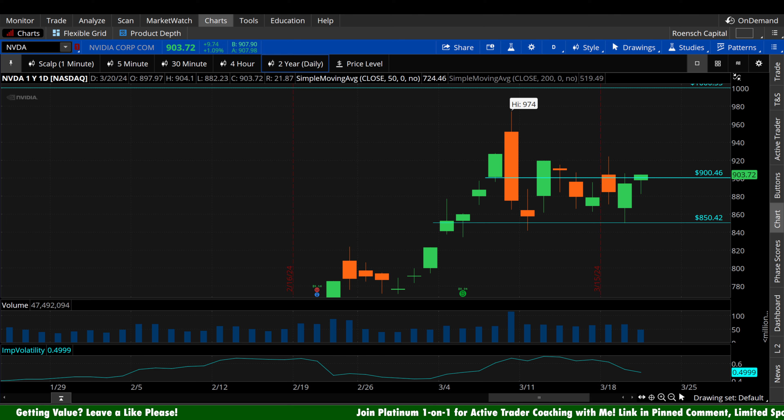Implied volatility is actually falling here today. Remember, the lower that goes in relation to your intended trade timeframe — that is the key context, timeframe context. Don't ignore that. The lower that goes, the more favorable conditions become for traders looking to purchase new contracts.